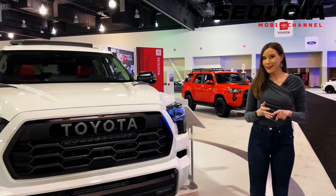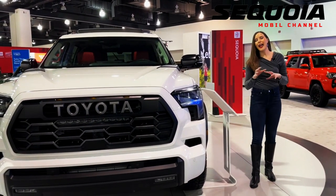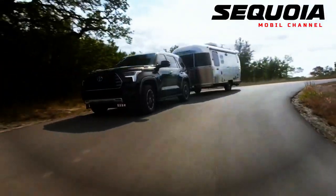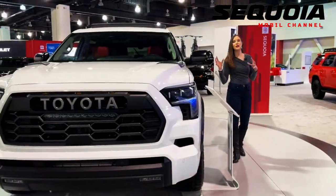As in the Toyota Tundra, the Sequoia is equipped with a 10-speed automatic transmission. The 2023 Sequoia uses a version of the same modular body-on-frame platform shared with the new Tundra, Land Cruiser, and Lexus LX 600.